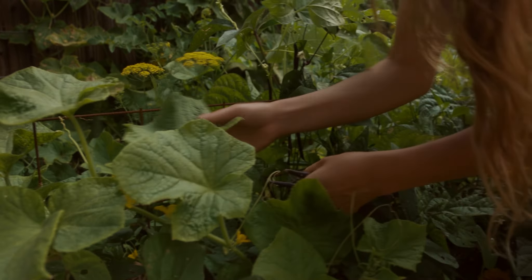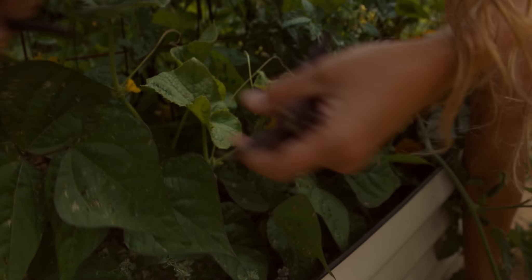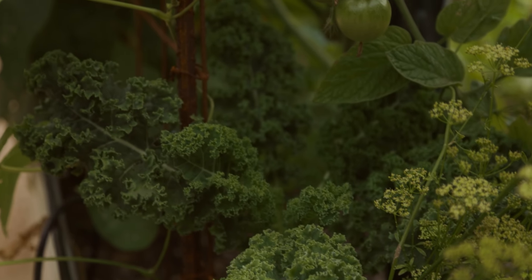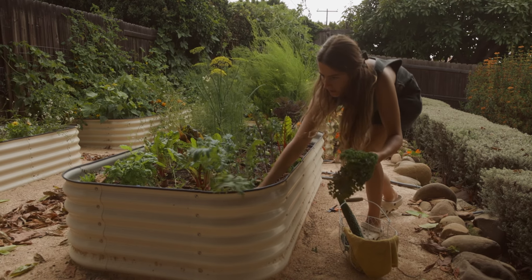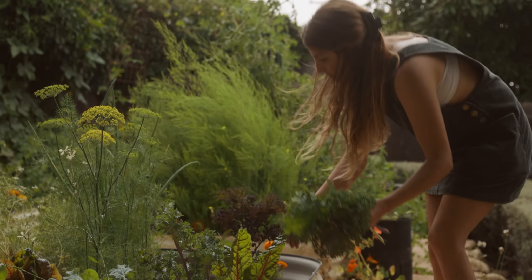Which is over here. The kale — all of the kales. Purple.